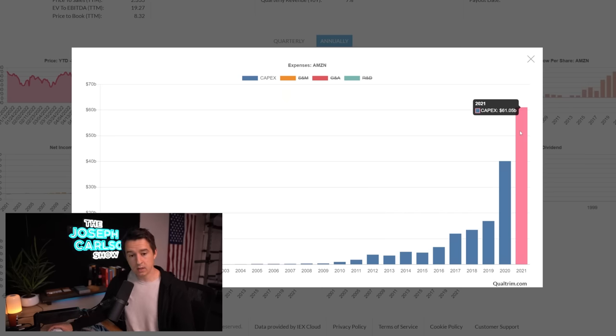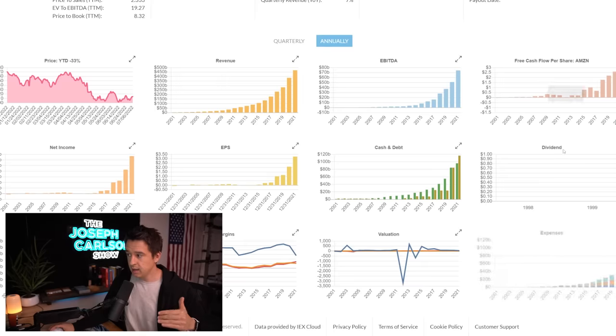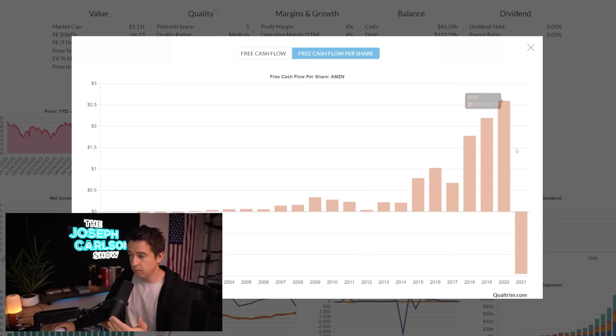This $61 billion is an investment that hopefully gives us a return later on. Amazon made these investments because they believe if you get items quicker and have better customer service, you'll continue to use Amazon above all other competition — an assumption I agree with. The huge CapEx makes their free cash flow per share go negative, but the investment thesis is that over time the CapEx will incrementally go back down, and as it does, free cash flow will start to go back up.